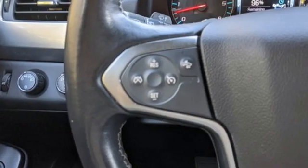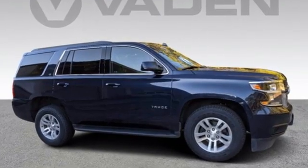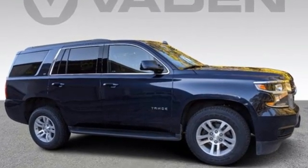In a Chevy, the journey matters more than the destination. Someone is going to drive this fantastic vehicle off the lot. It should be you. Test drive it today.